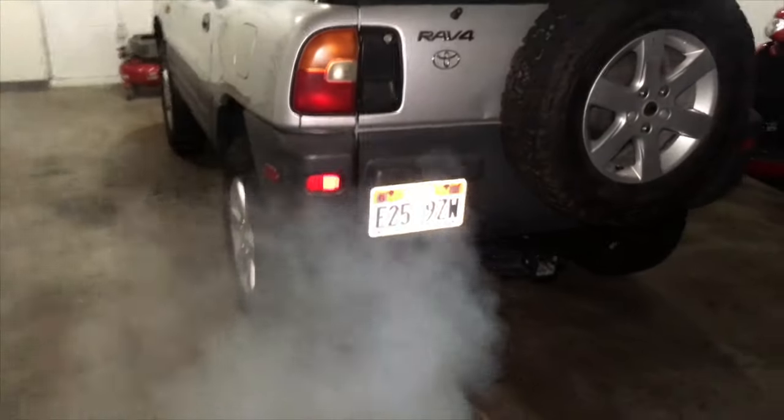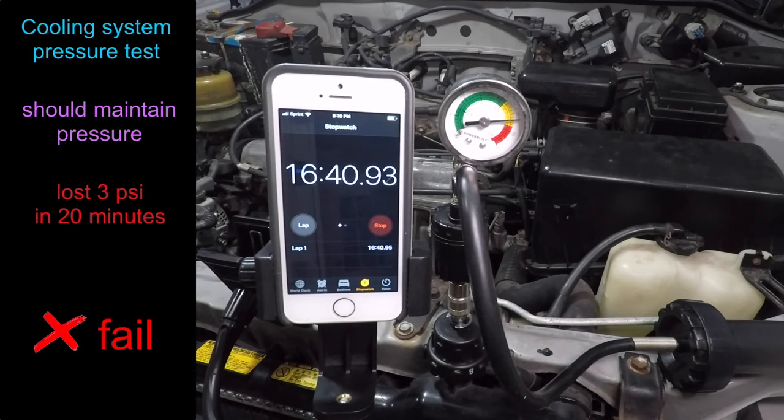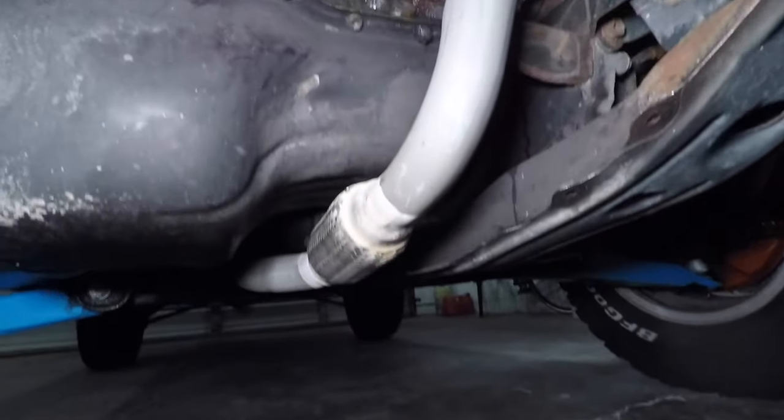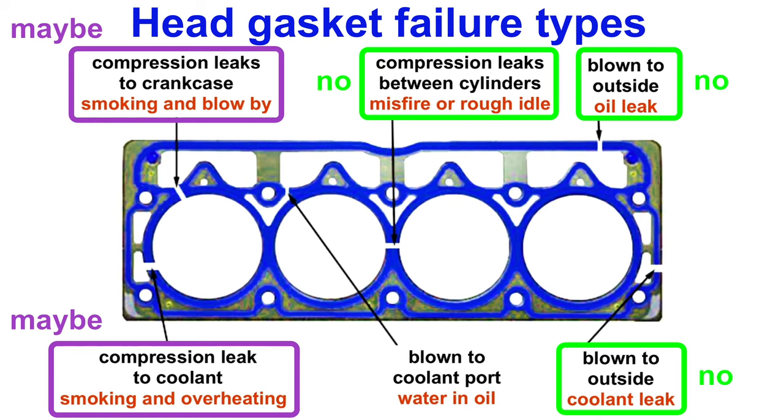Or is it? That is a lot of smoke. Something is definitely getting burned that shouldn't be — maybe it's burning a bit of oil, or maybe it's burning coolant. I also did a pressure test on the cooling system, and the car failed. The radiator and coolant bypass hoses were leaking, but the cylinder head doesn't appear to be leaking coolant or oil to the outside of the engine.